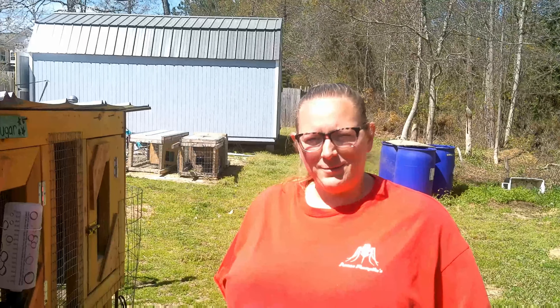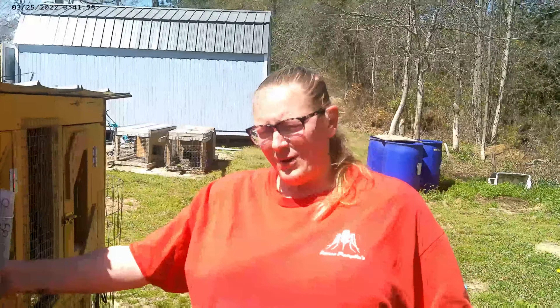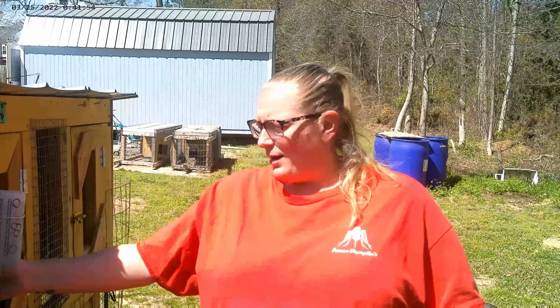Hey, welcome to Triple H Farms NC. We are here going to talk about our rabbits today. We have Sugar here, and we had a very eventful morning. She started pulling fur and trying to nest, and she's not due for another 10 days.